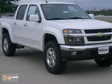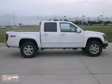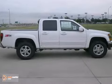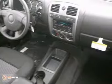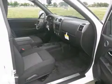Here's a 2012 Chevrolet Colorado. This one has a lot to offer, like four-wheel drive, a CD player, and four-wheel anti-lock brakes. It also has power windows, locks and mirrors, fog lights, and tinted glass.